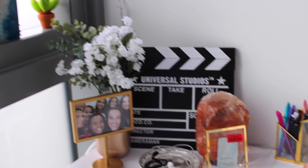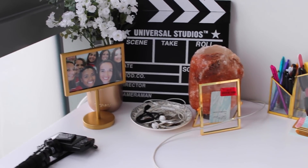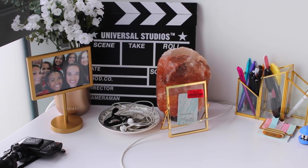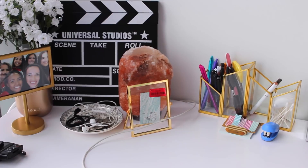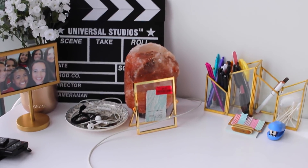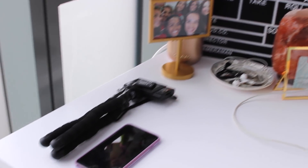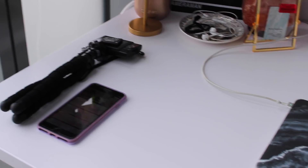Behind the Universal Studios clapboard is actually my extension cord where I plug in all my devices and stuff — so it's nicely hiding that. I have some fake flowers, my favorite selfie of me and all my friends. And then that little plate is just holding spare change and my headphones. Yes, I still need to put a picture in that little picture frame there — yes, it was $4 on sale. And then I have my Himalayan salt rock lamp. There I have my vlog camera and my phone, just chilling there for easy access.